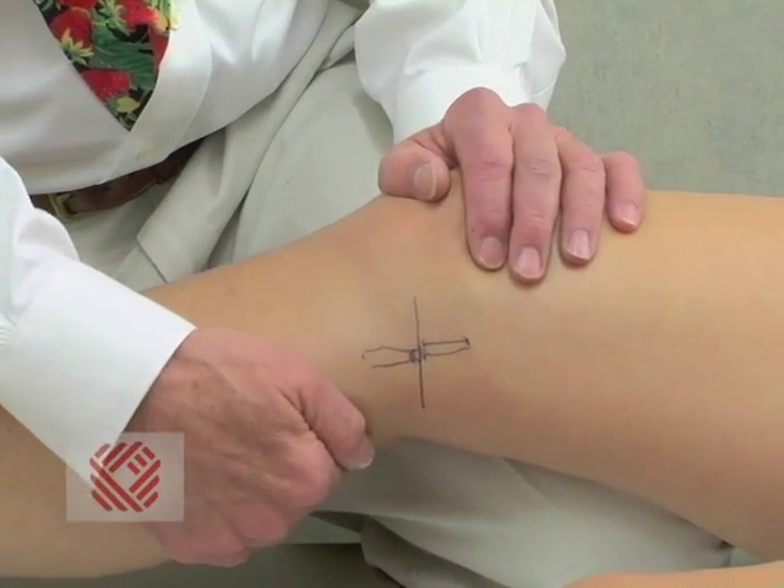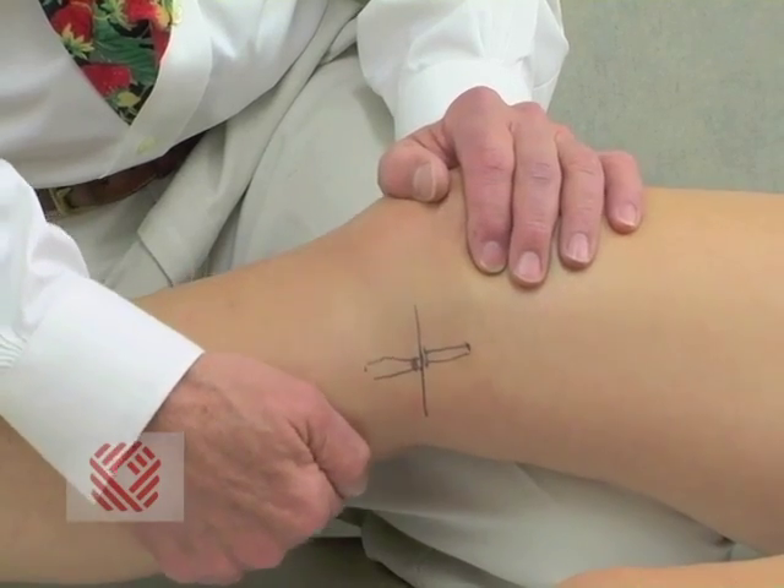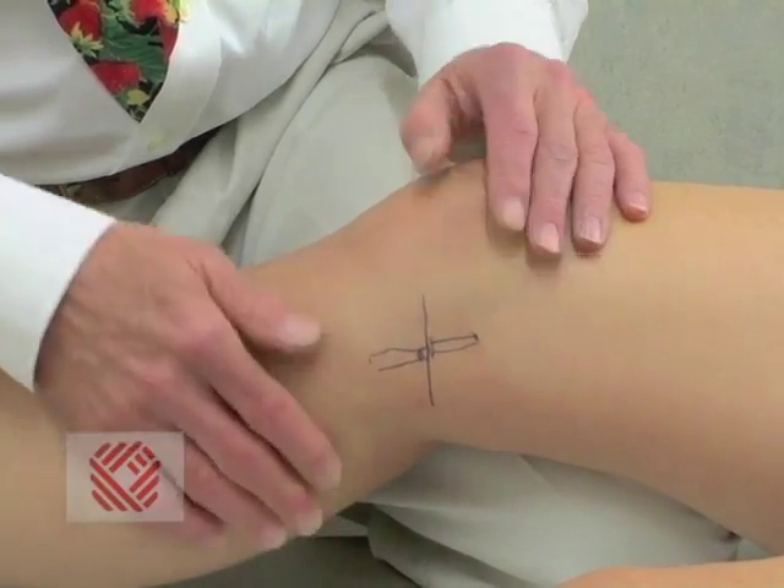Many patients will ask whether their knee will ever be normal and what the success rate of an ACL tear repair is. The problem is no two anterior cruciate ligament tears are identical, and the prognosis is often predicted by the collateral damage — what other structures of the knee were damaged. When you tear your ACL, everybody focuses on the ACL because it's the dramatic injury.